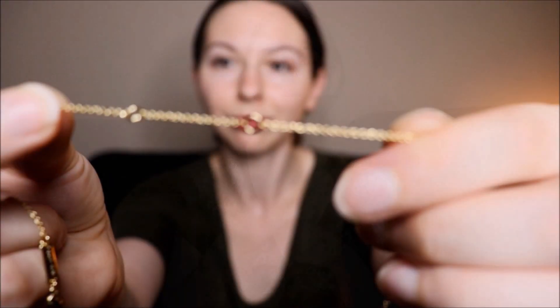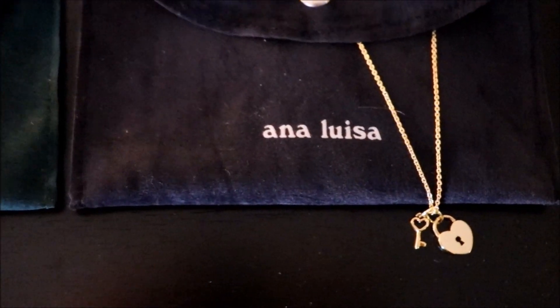This video today is sponsored by Ana Luisa jewelry. I absolutely love my new necklace — this one is a heart and lock key. What I really like about Ana Luisa is they're very eco-friendly and they use recycled gold to make their jewelry. All their jewelry is also tarnish-free, so it doesn't leave a green line on your neck. It's also hypoallergenic — a lot of you know I have sensitive skin, so this is perfect.